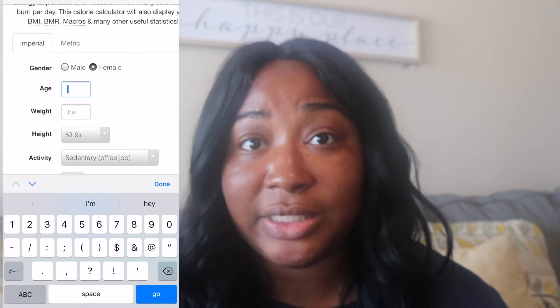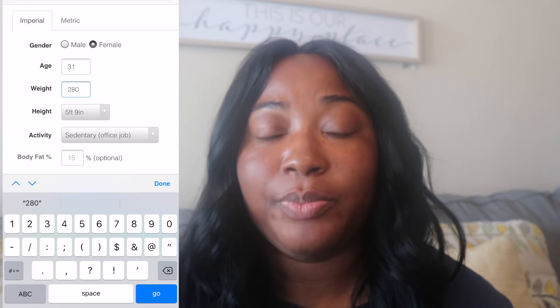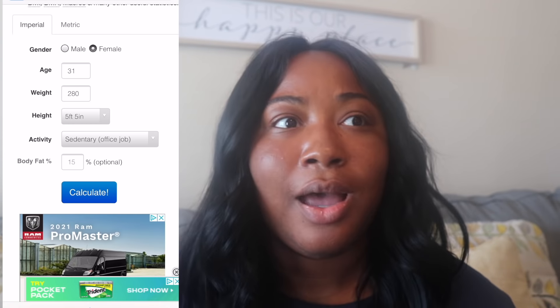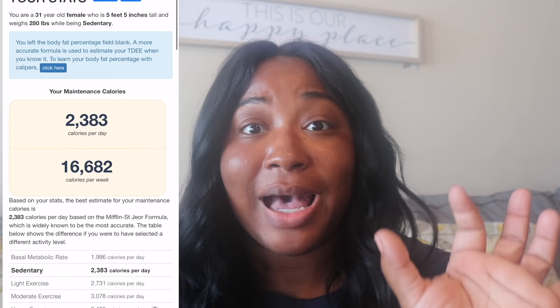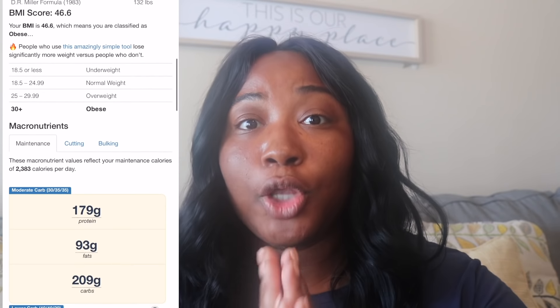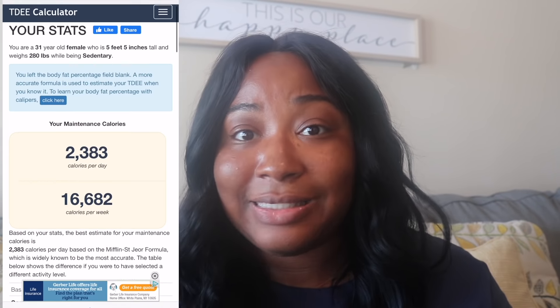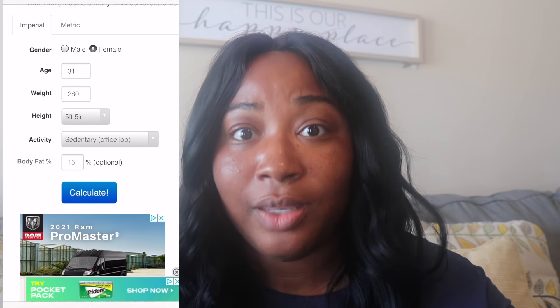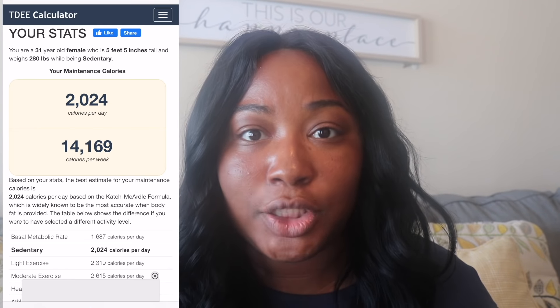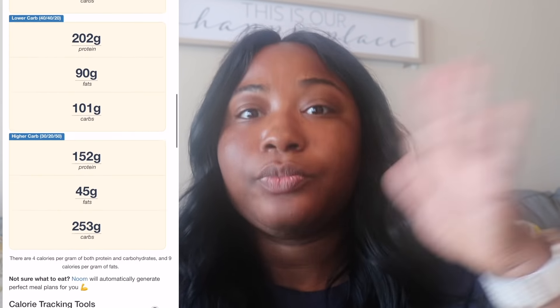What I did was get on tdeecalculator.net — I still use this to this day. I put in my age, height, and current weight, and it told me what my calories should be. I stayed at my maintenance calories. Your maintenance calories are the calories you need to eat to maintain your weight — not lose, not gain. That in itself was a calorie deficit for me, because I know I was eating well over my maintenance calories. I wasn't too focused on cutting calories because I was breastfeeding.